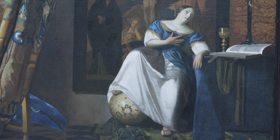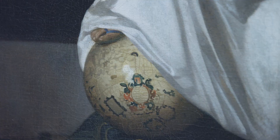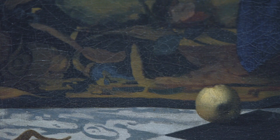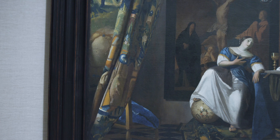Vermeer has populated this interior with all sorts of symbolic objects. She has her foot atop a globe symbolizing her global dominion. There's also the cornerstone of the church in the foreground crushing the serpent of evil. We see the apple that led to the fall of man when it was bitten into by Adam and Eve. We also have this glass sphere hanging from the ceiling, a symbol of the celestial realm contrasted with the globe under the church's foot.